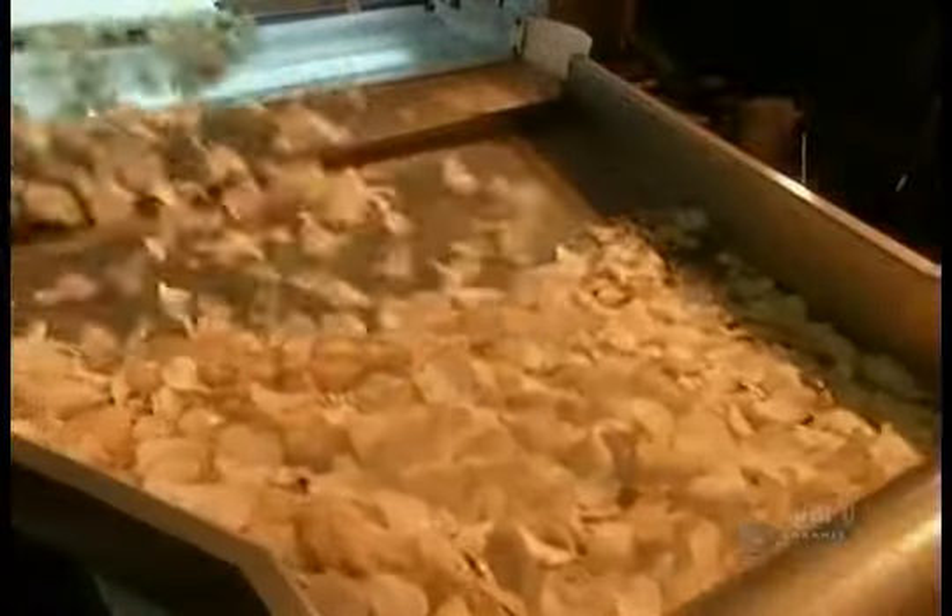Back in the chips department, they spray the potato chips with powdered seasonings, which simulate flavors such as barbecue or salt and vinegar.